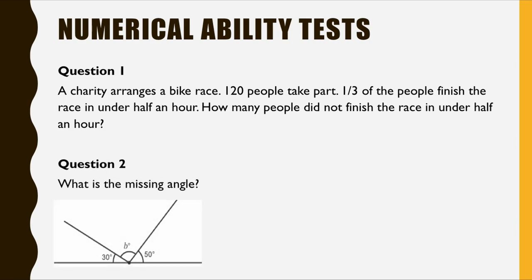Numerical ability test — the questions could look like this. Number one: a charity arranges a bike race. 120 people take part. One third of the people finish the race in under half an hour. How many people did not finish the race in under half an hour?